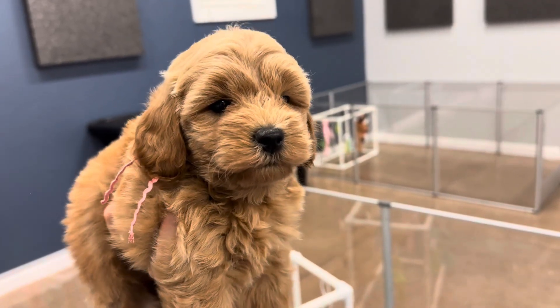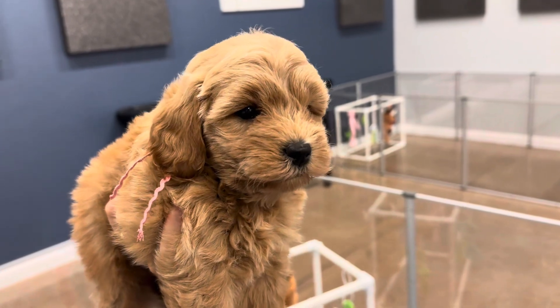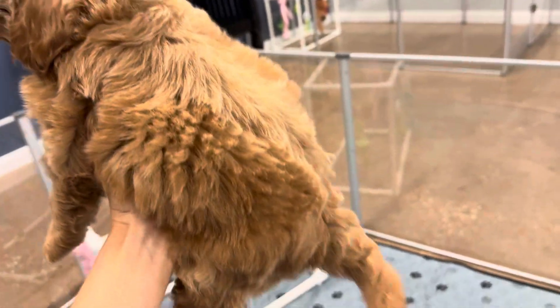This is Opal and Everett's pink ribbon female. She is an English F1B toy golden doodle. Her tail is just going crazy.